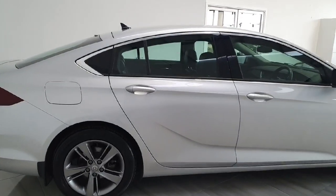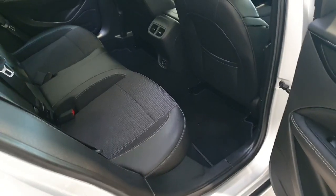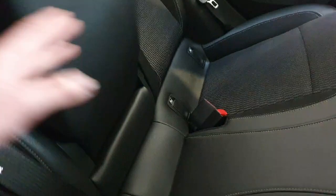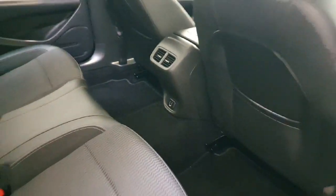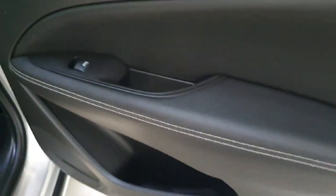Moving on to the interior, we will start in the rear passenger compartment. Here we can see the half leather seats with cloth centres, finished with white stitching. We have ISOFIX points on both sides, a full-down centre armrest with dual cup holders, and two USB ports at the bottom of the centre armrest. The half leather with white stitching also follows through onto the armrest.